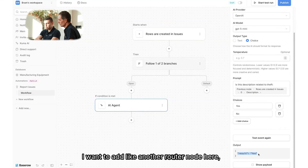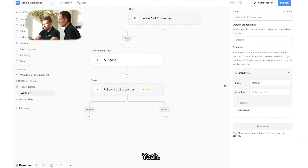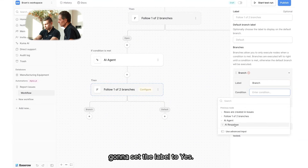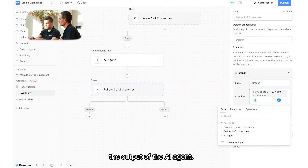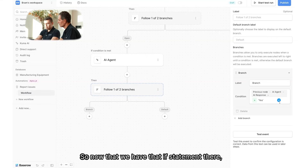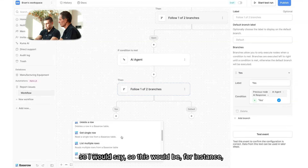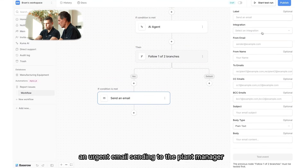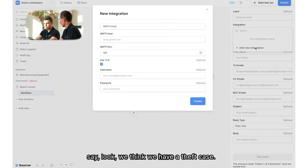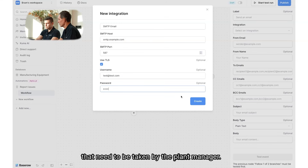I want to add another router node: if that value equals 'yes,' then we want to send an email. I'll call this 'if yes,' set the label to 'yes,' and take the output of the AI agent. If that's equal to yes, we use that. So now that we have that if-statement, what we could do is send an email — an urgent email to the plant manager saying we think we have a theft case, which triggers a specific set of actions the plant manager needs to take.